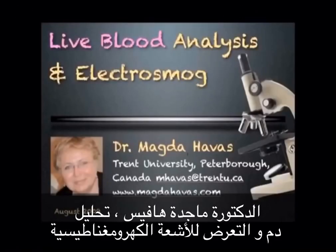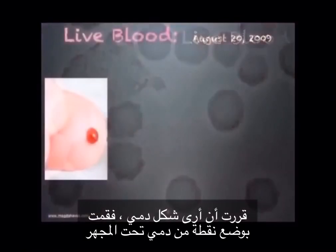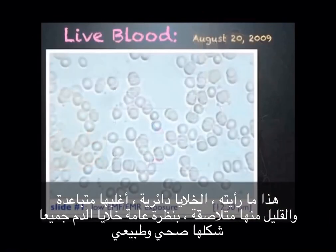Live blood analysis and electrosmog. I decided to find out what my blood looked like. I pricked my finger, placed a drop of blood on a slide, and looked at it under the microscope. This is what I saw.